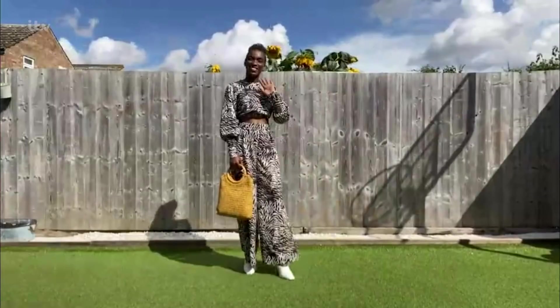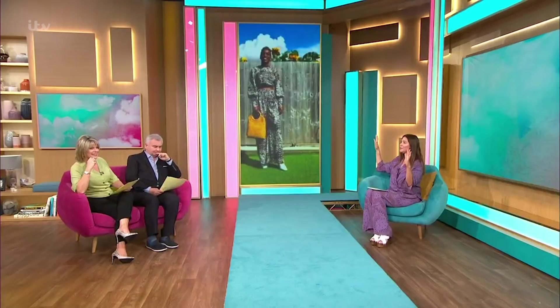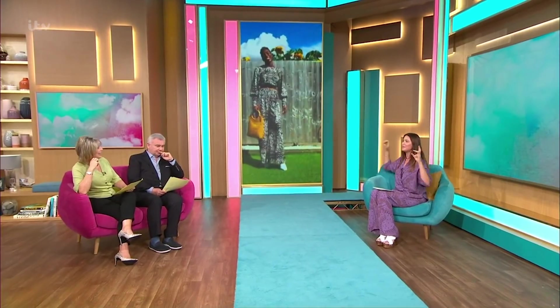Thank you. Now we go to Natasha Lawrence. Look at this — oh my gosh, Natasha, you are nailing this. Not only the look but the backdrop — the sunflowers in the back!